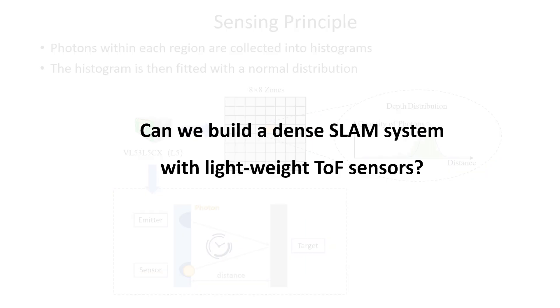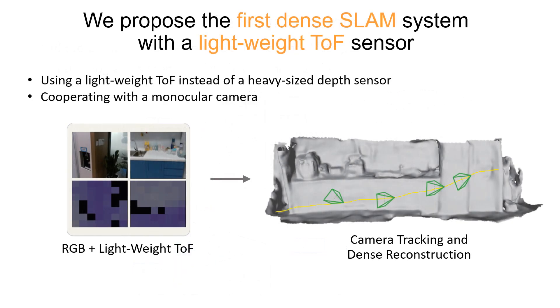Since the depth distribution contains rich information, a natural question to ask is: can we build a dense SLAM system with lightweight ToF sensors? To this end, we propose a novel dense SLAM system that works with a lightweight ToF sensor and a monocular camera.